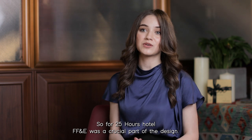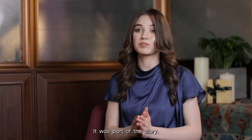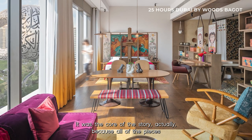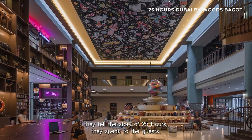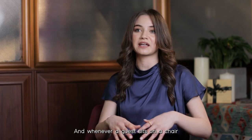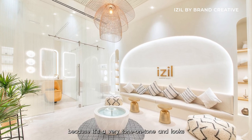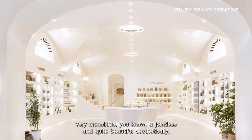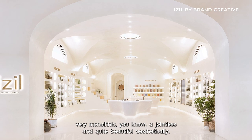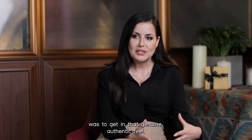For 25 Hours, FF&E was a crucial part of the design. It wasn't just about layering the pieces or filling the space — it was part of the story. It was the core of the story, actually. Because all of the pieces tell the story of 25 Hours; they speak to the guests. Whenever a guest sits on a chair or works on a table, they know that this is part of the bigger story. For Izzel, this was a really interesting project because it's very tone-on-tone and looks very monolithic, jointless and quite beautiful aesthetically. But at the end of the day, what was really important for that client was to get that genuine, authentic feel.